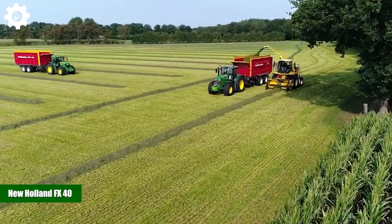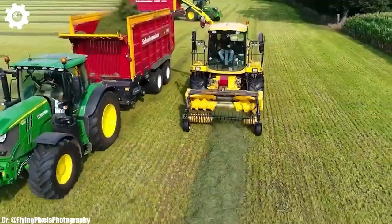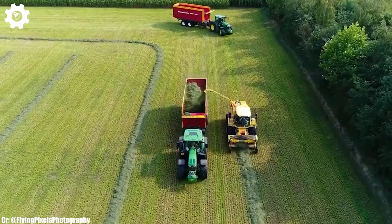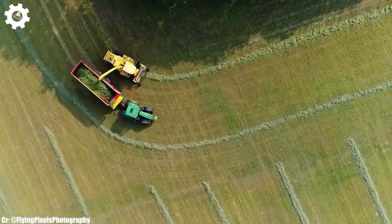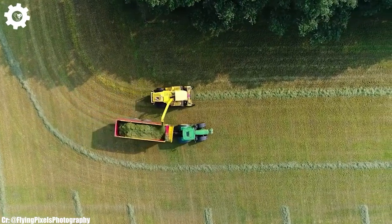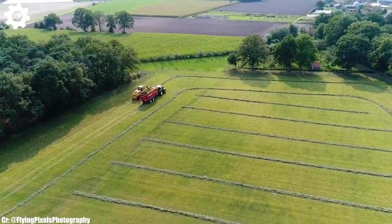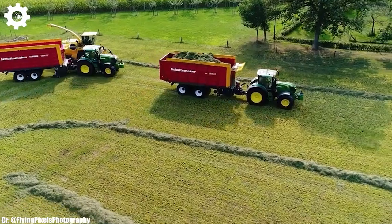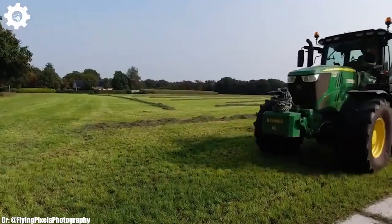New Holland FX40. The New Holland FX40 is a robust and high-capacity forage harvester that represents the epitome of efficiency, power, and advanced technology in modern agriculture. Equipped with a potent engine delivering approximately 490 horsepower, this machine is engineered to handle large-scale forage harvesting tasks with ease, making it an indispensable tool for commercial livestock and dairy farming operations.